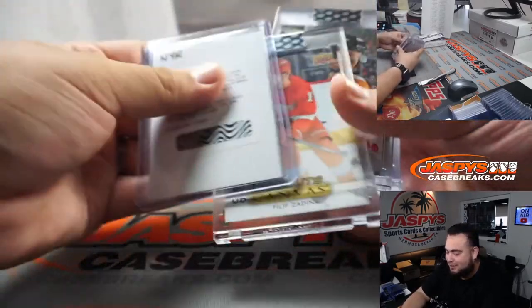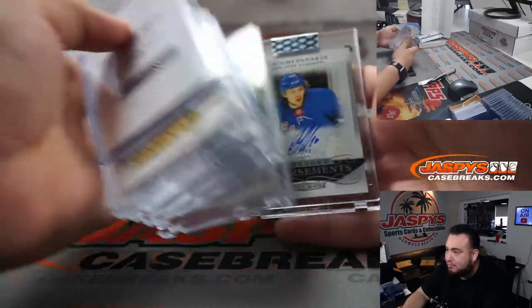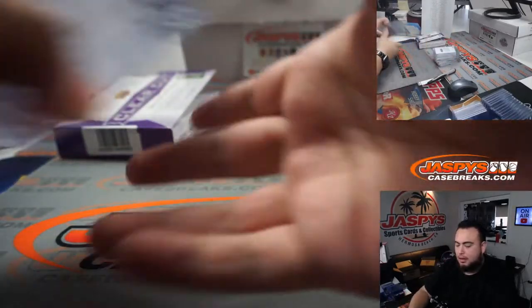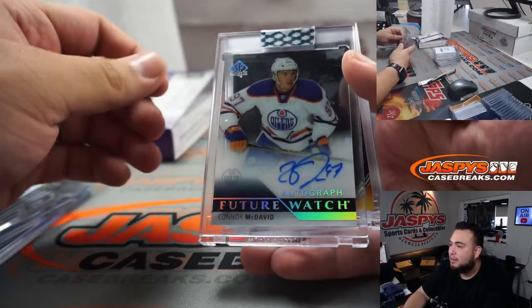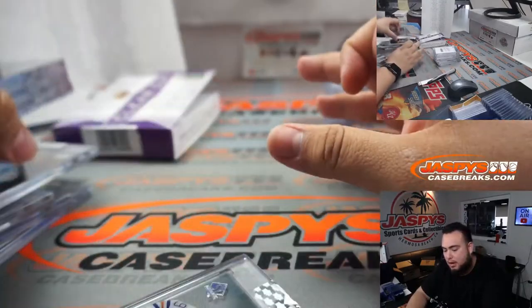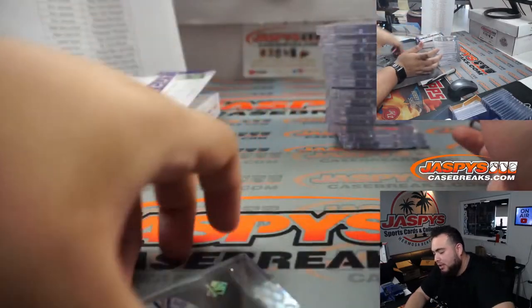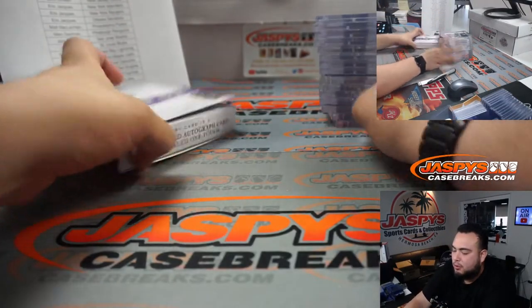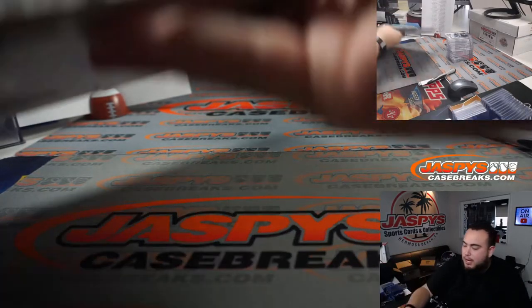There you go — two double-box hits, some good names. And of course the biggest hit is this Future Watch McDavid, which is a beautiful hit. So let's switch scenes and give away a couple boxes of Series One 19-20. Again, if you bought two or more teams you are automatically entered.